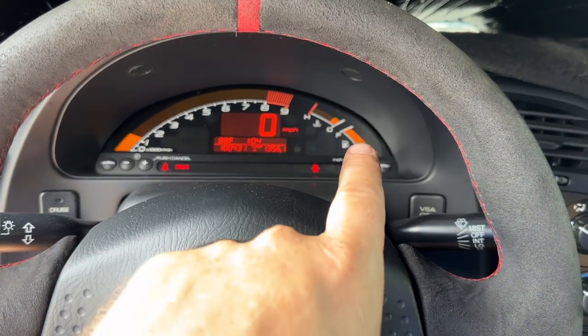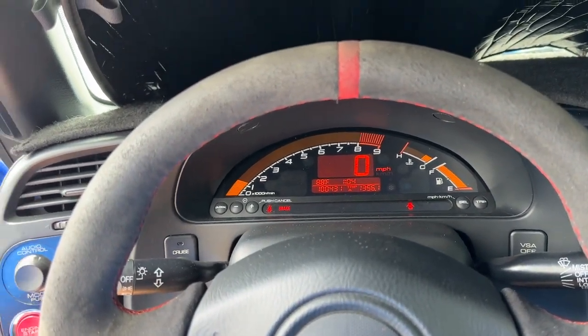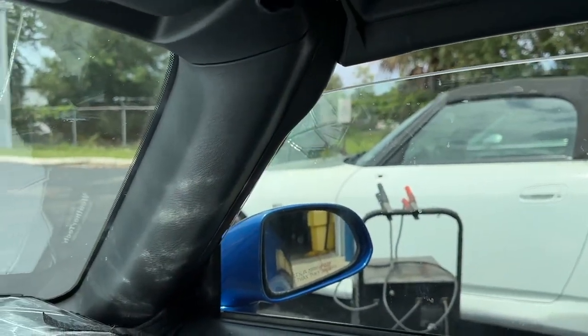We'll condition the battery on the trickle charger. The owner confirmed he put gas in it and that was the last drive, so he's going to be happy that we're back up and running. I believe the window is cracked a little bit — keep an eye on the weather.